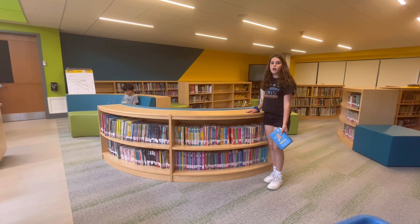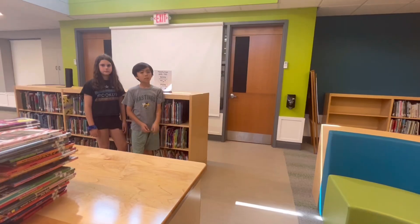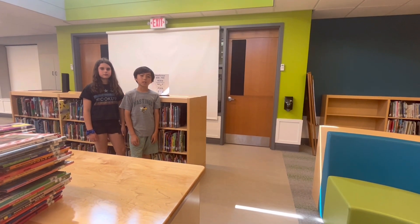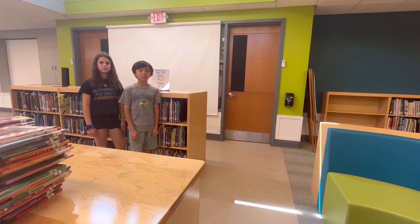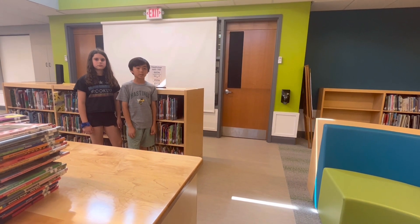I also need to check out a book for my research project. Where should I look? Here's a great spot to look if you are doing research. You can use the non-fiction shelves on this wall to find non-fiction books using the guides on top of each shelf.